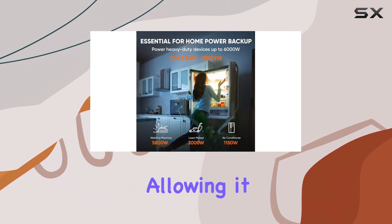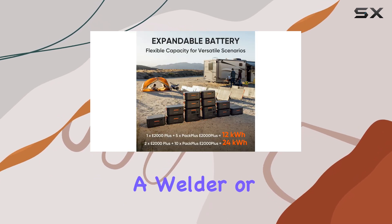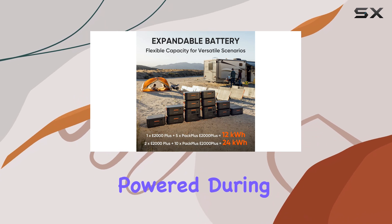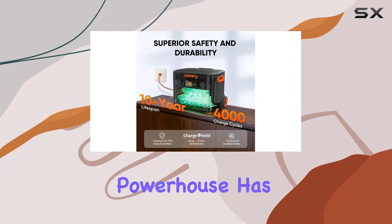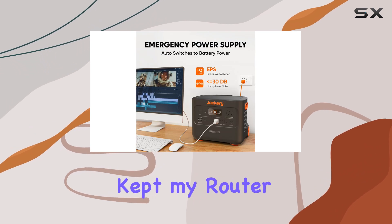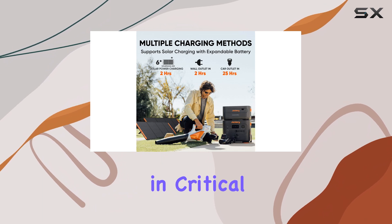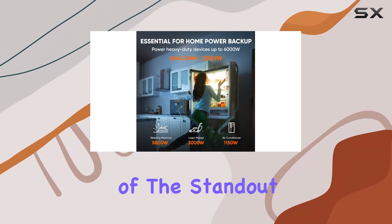The unit boasts a remarkable output capacity of 6,000 watts, allowing it to power even the most demanding devices — whether you're running a welder or keeping your essential electronics powered during a blackout. During my testing, I found that it successfully kept my router operational for hours during a power outage, proving its reliability in critical situations.